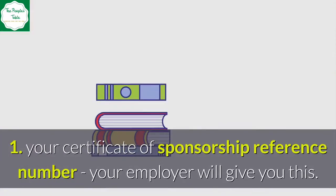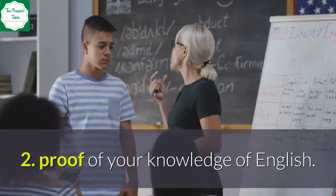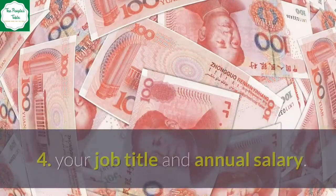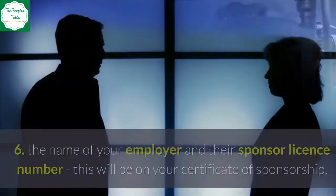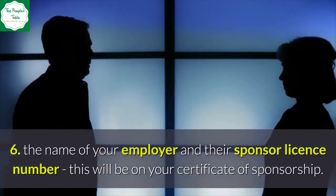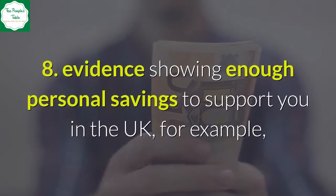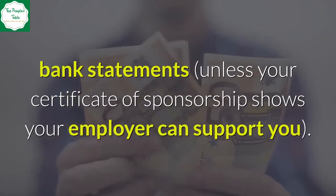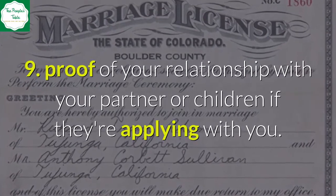Documents you will need to apply: 1. Your Certificate of Sponsorship Reference Number — your employer will give you this. 2. Proof of your knowledge of English. 3. A valid passport or other document that shows your identity and nationality. 4. Your job title and annual salary. 5. Your job's occupation code. 6. The name of your employer and their sponsor licence number — this will be on your Certificate of Sponsorship. 7. A criminal record certificate, if you're working in certain jobs. 8. Evidence showing enough personal savings to support you in the UK, for example bank statements, unless your Certificate of Sponsorship shows your employer can support you.